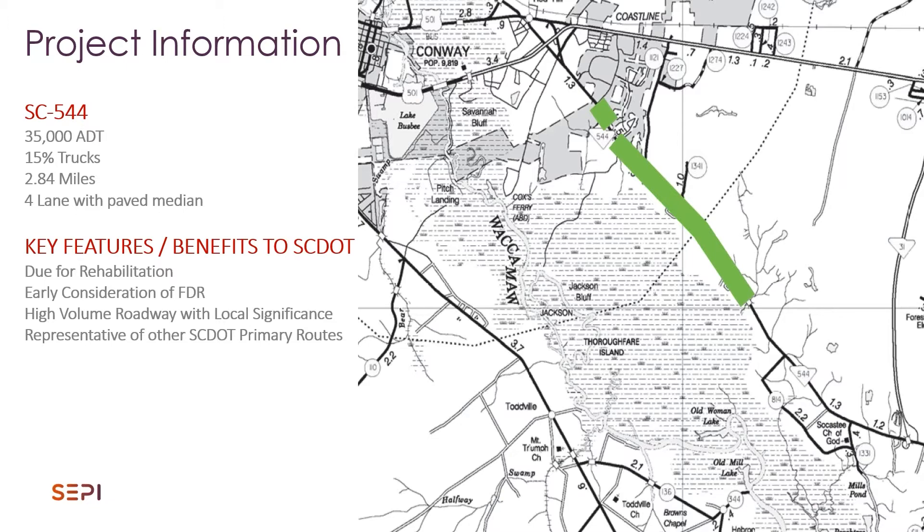It was in pretty bad shape and the district was considering doing full-depth reclamation on this road. We do a lot of full-depth reclamation in South Carolina and that's not something that's new to us. However, doing full-depth reclamation on a high volume primary route in a tourist area is not something that we do very often. It has its onset of concern. So we went out to evaluate it for full-depth reclamation but we were looking for other ways to fix this problem.